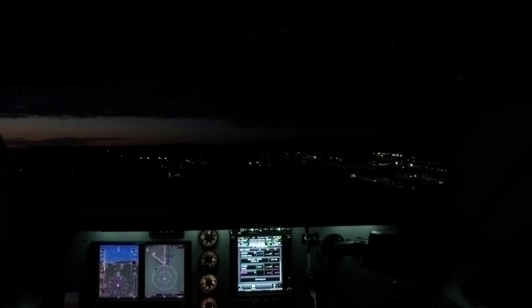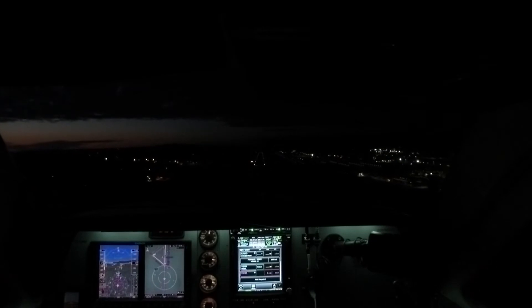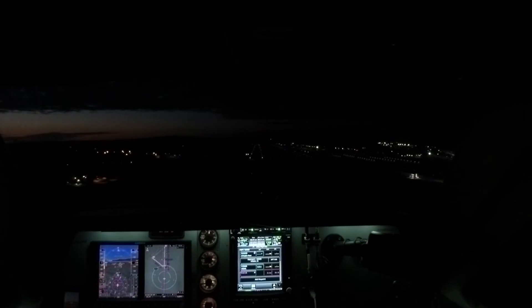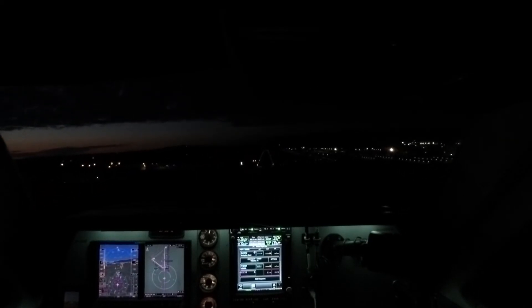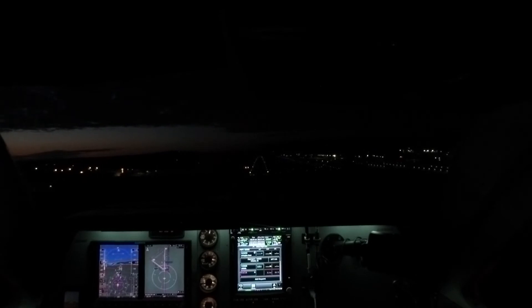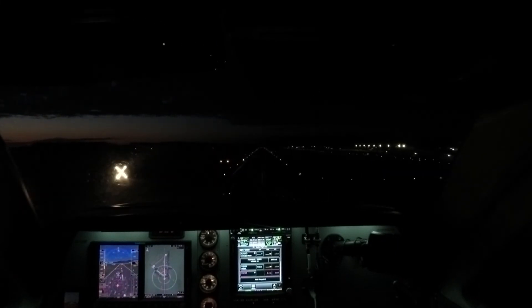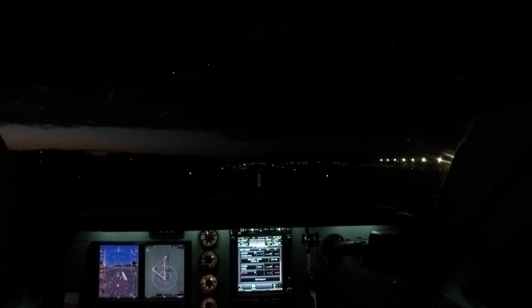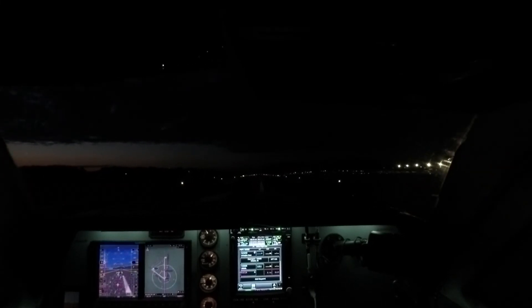Slightly high. Wind out of the northwest. Back off. Runway 3-4, ops forward. Three green. Full flaps. There we go. Back on glide path.